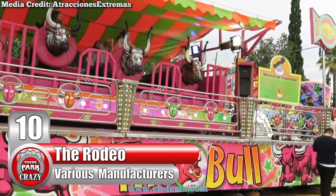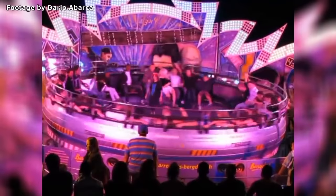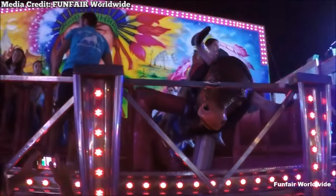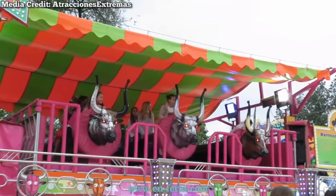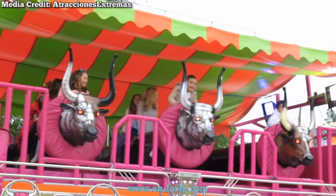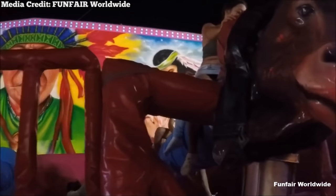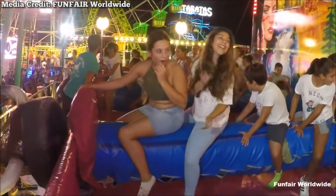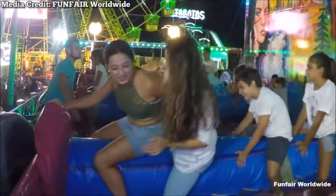Number 10: The Rodeo, built by various manufacturers. What happens when you cross a mechanical bull with a tagada? You get this bizarre flat ride. Commonly known as a rodeo, this ride starts with passengers boarding a padded platform. Guests are then seated on padded cylinders in a straddling position above the platform. Each cylinder has a mock bull's head attached to it. Throughout the ride, fun seekers are given the full rodeo experience as the cylinders bounce and rotate in an attempt to shake them off.